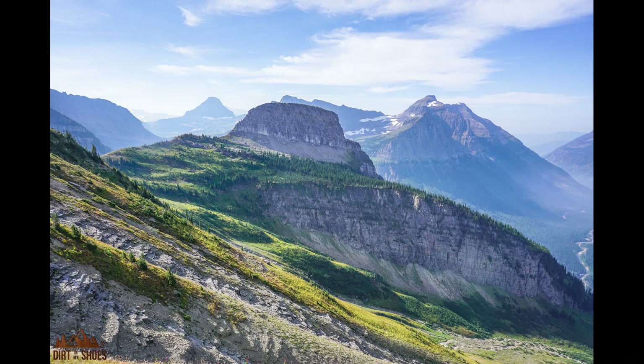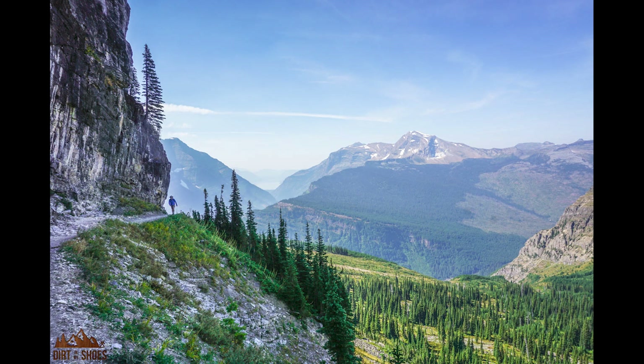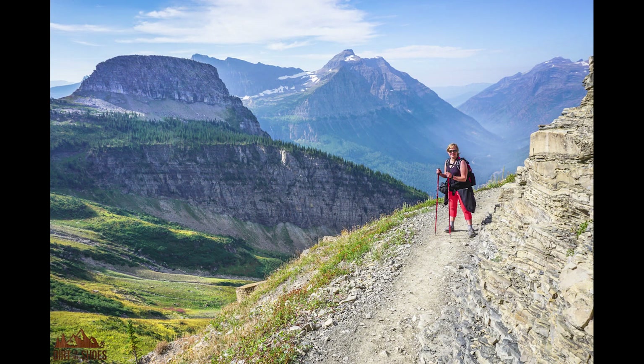Beyond Haystack Pass, you get different mountain views because you've gone up and over the pass, and it's so dramatic. You can see Lake McDonald from up here, and you're following the cliff's edge. This is probably my favorite place to photograph — it's so amazing and looks really scary, and it feels a little scary too, but it's a lot of fun. This area beyond Haystack Pass is probably my favorite section of the High Line Trail — you're following the cliffs again, they've gotten really steep, with giant drop-offs and 360-degree mountain views.